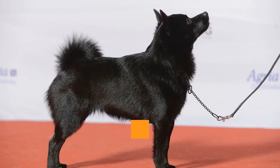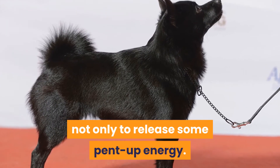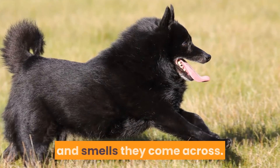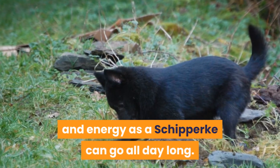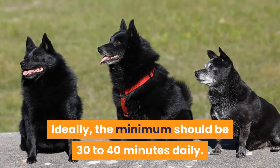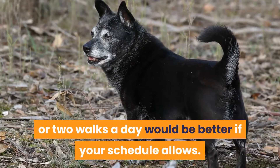The daily walk is essential for a Schipperke not only to release some pent-up energy. The walk allows your Schipperke to stimulate the mind with the sights, sounds, and smells they come across. The length of the walk is only limited by your time and energy, as a Schipperke can go all day long. Ideally, the minimum should be 30 to 40 minutes daily — just once a day, or two walks a day would be better if your schedule allows.